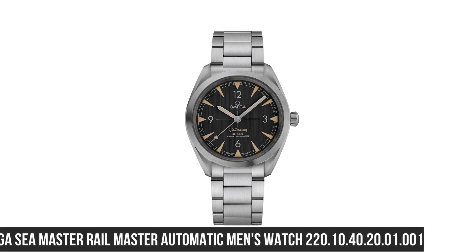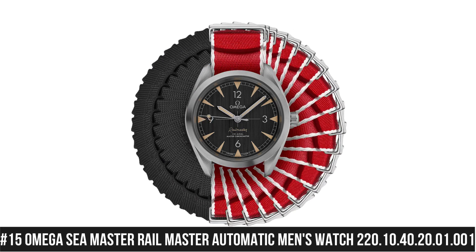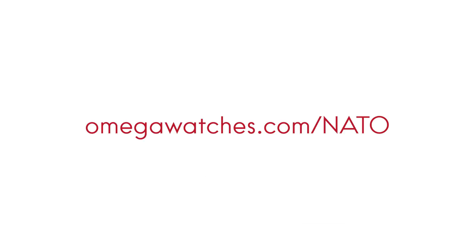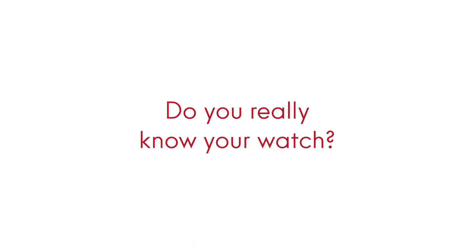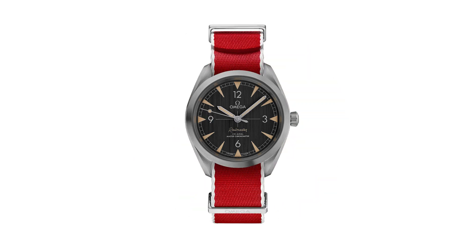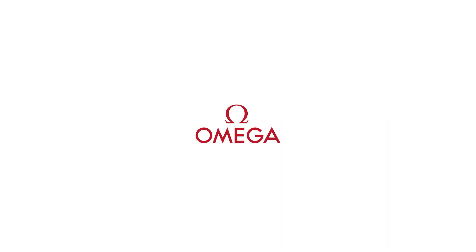Number 15: Omega Seamaster Railmaster Automatic Men's Watch 220.10.40.20.01.001. Dial type: analog. Luminescent hands and markers. Omega Caliber 8806 automatic movement with a 55-hour power reserve. Scratch-resistant sapphire crystal. Screw-down crown. Solid case back. Round case shape. Case size: 40 millimeters. Case thickness: 12.5 millimeters. Band width: 20 millimeters. Fold-over clasp with a push-button release. Water resistant at 150 meters / 500 feet.